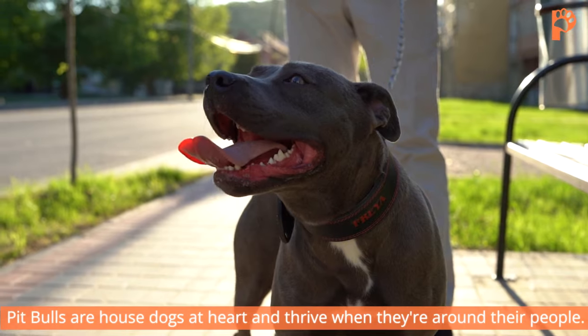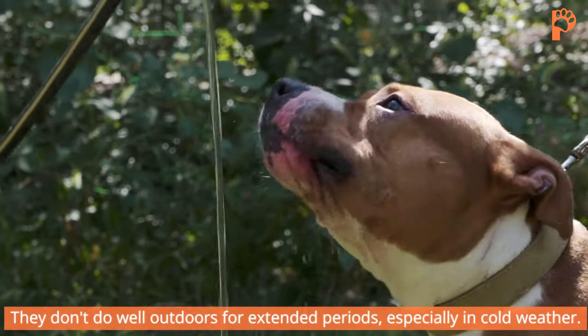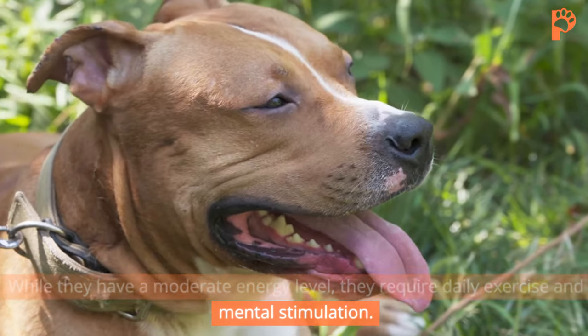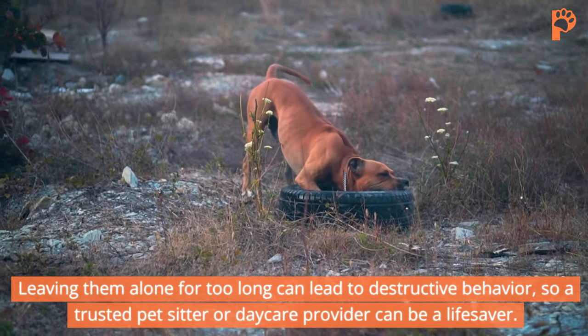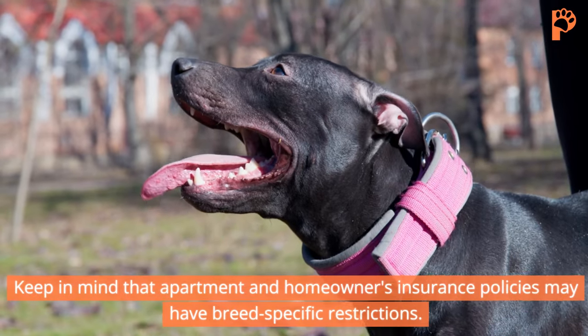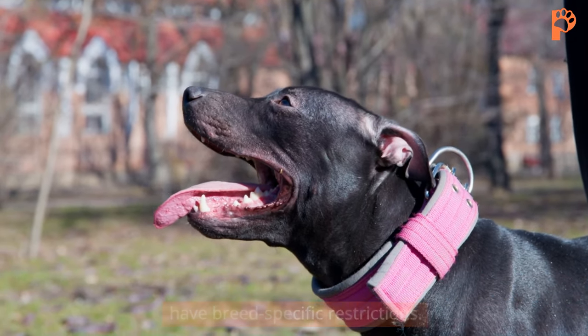Pit Bulls are house dogs at heart and thrive when they're around their people. They don't do well outdoors for extended periods, especially in cold weather. While they have a moderate energy level, they require daily exercise and mental stimulation. Leaving them alone for too long can lead to destructive behavior, so a trusted pet sitter or daycare provider can be a lifesaver. Keep in mind that apartment and homeowner's insurance policies may have breed-specific restrictions.